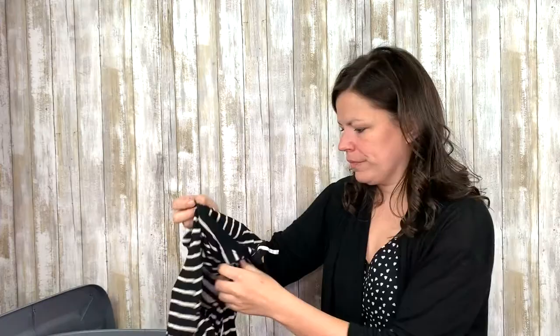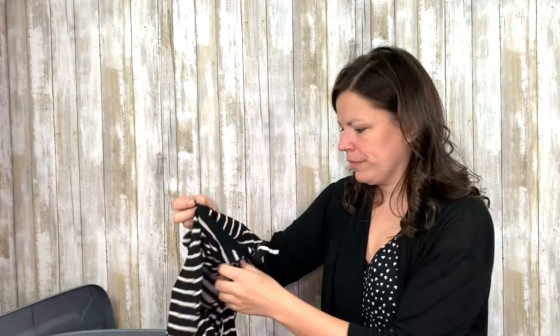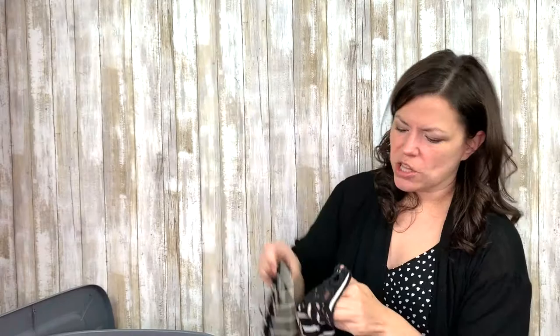Another Free People — this is a long sleeve with a crochet detail at the cuff. Real pretty. Striped, good for spring. But I'm in Michigan and it is still freezing cold, still snowing, and it is mid-April. What can you do?